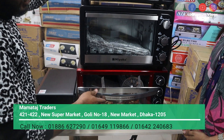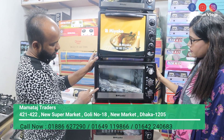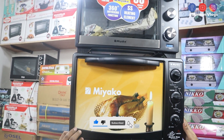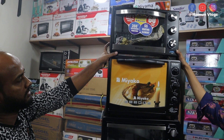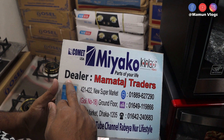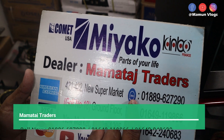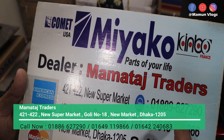The price is 7800, which is 36 liters. The price is 5800, and also 6200. The price is 8800, which is 3200. The price is 5500, which is 5600, which is 6200 — from the new supermarket.